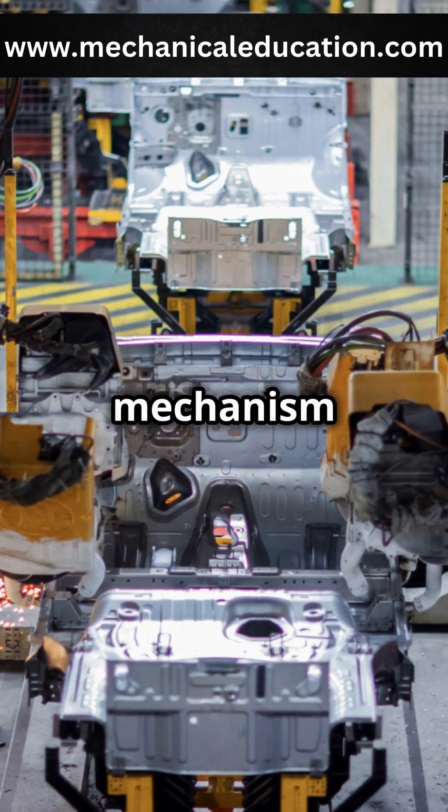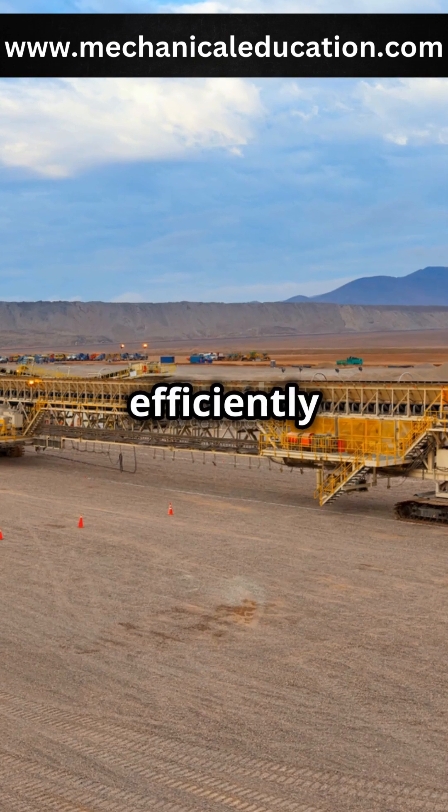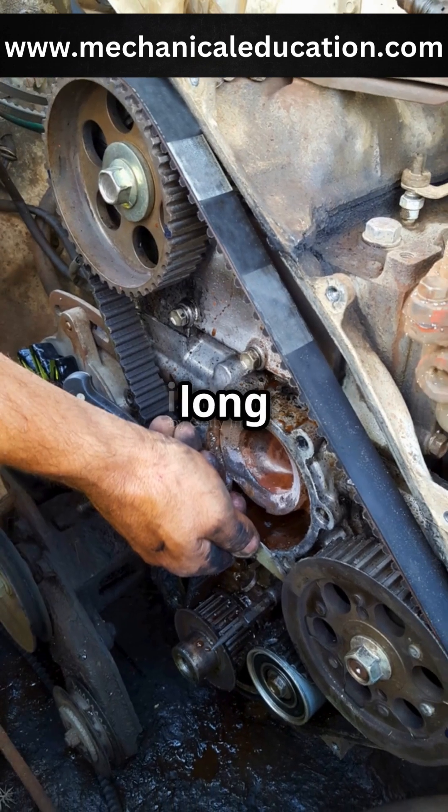This simple mechanism is used in everything from car engines to factory assembly lines, efficiently transmitting motion across long distances.